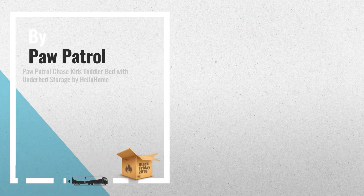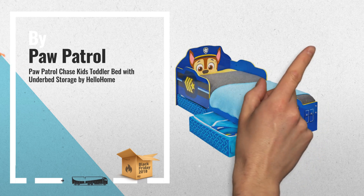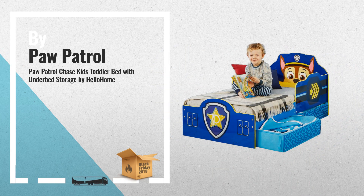Number 2. This Paw Patrol toddler bed would be a perfect choice for your toddler. The bed is designed at an ideal height for little legs to climb on and off, and equipped with protective side panels to stop them falling out of bed at night, by Paw Patrol.